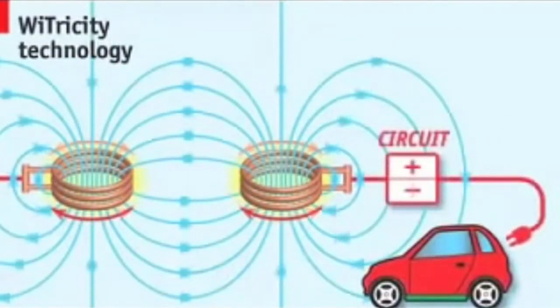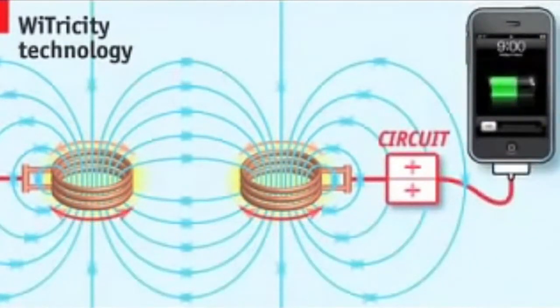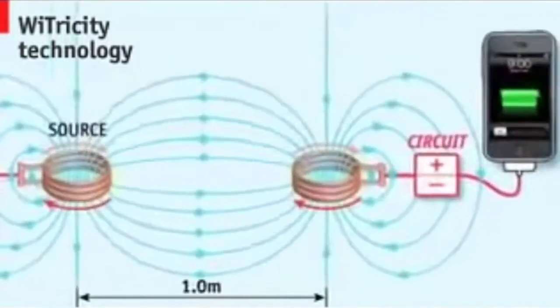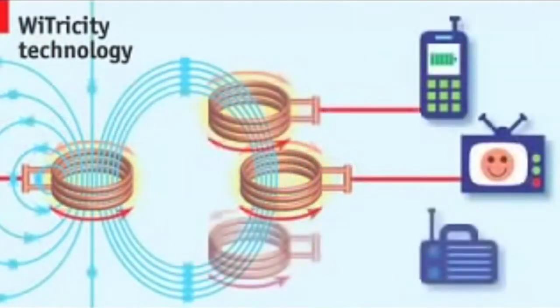In order to charge the phone using resonance technology, the secondary coil has to be at the resonant frequency in order to get into a sweet spot and start charging.